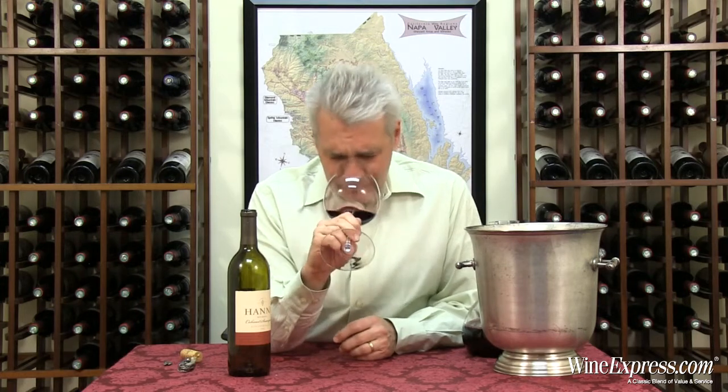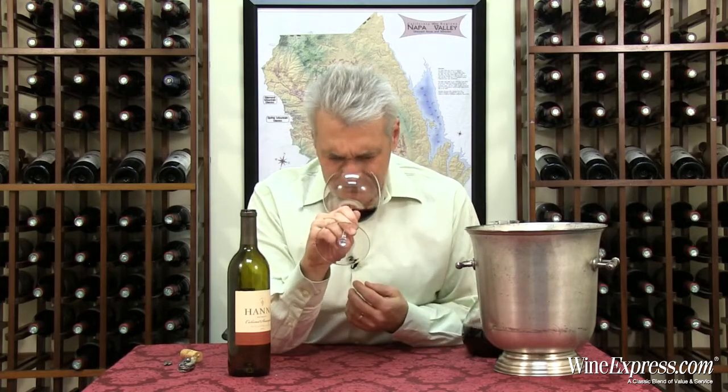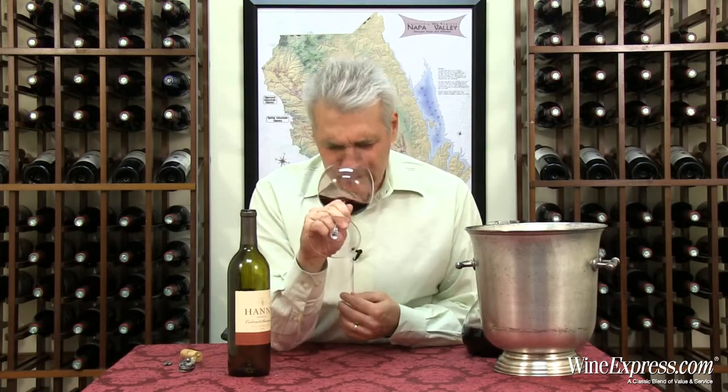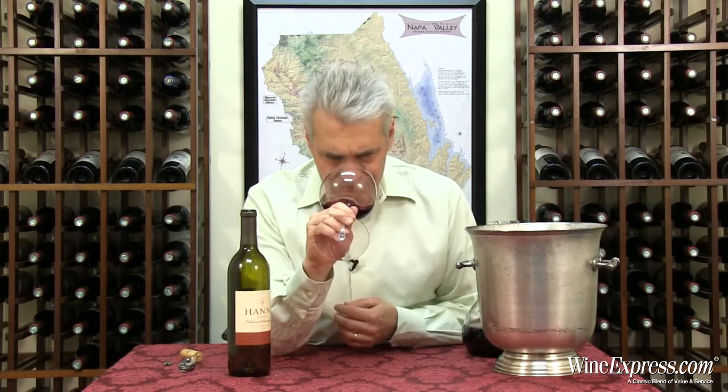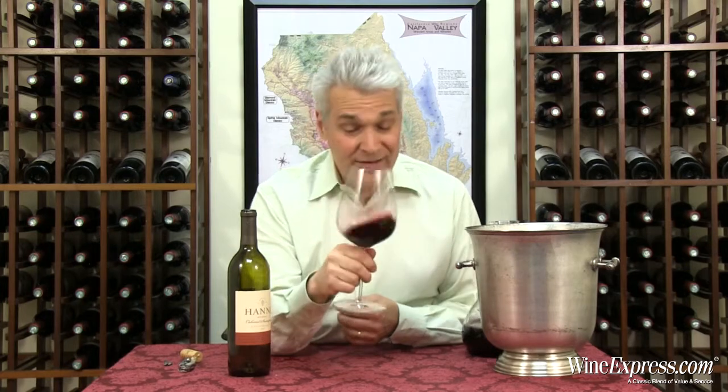Big nose. Violets and cherries right away coming out of the glass, and black currants. A little hint of toast. Wow, that's a big nose.